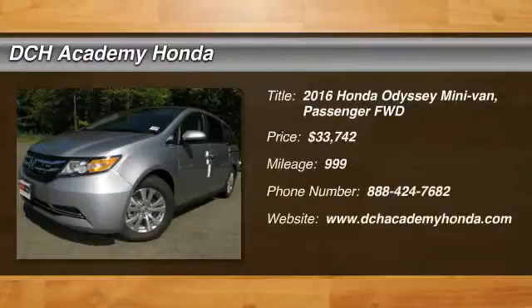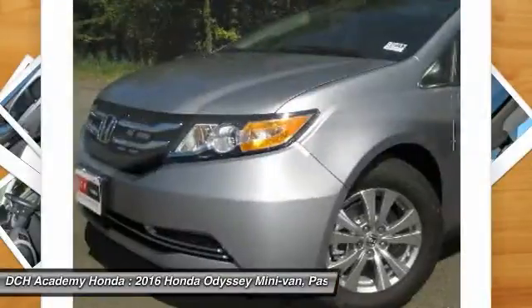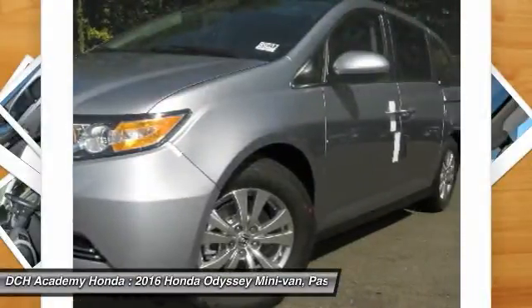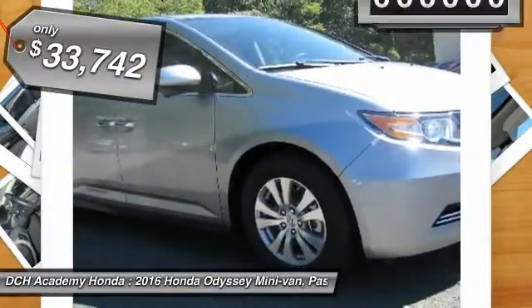The 2016 Honda Odyssey. The Honda Odyssey is a showcase of distinguished style, captivating technology and advanced safety features. A must for all families. And it's priced below $35,000.